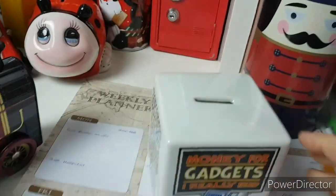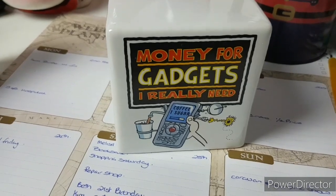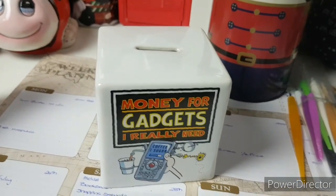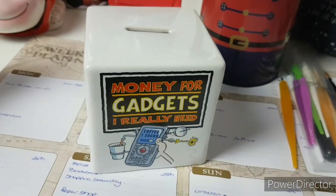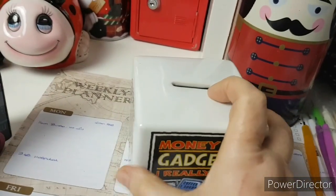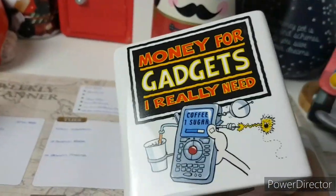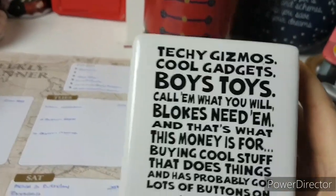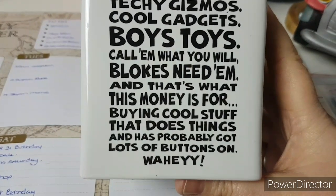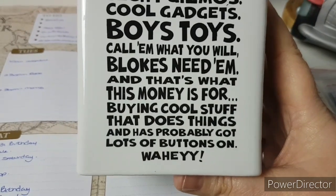This week we went to a charity shop and found this 15-year-old beauty to help save for our gadgets that we really, really need. We are saving for technical items such as mobile phones and so forth, so this is where the money's going to be stashed for those things. I like the sayings on the side — it says: 'Techie gizmos, cool gadgets, boys' toys, call them what you will, blokes need them,' and that's what this money is for — buying cool stuff that does things and probably has lots of buttons on.